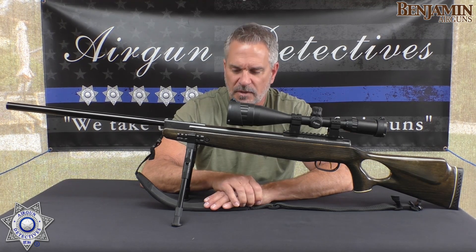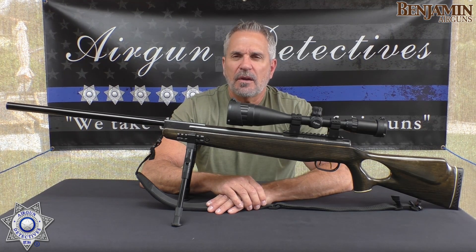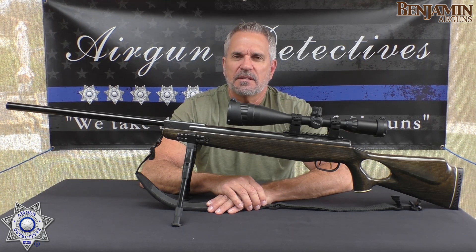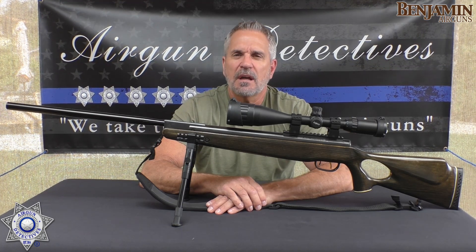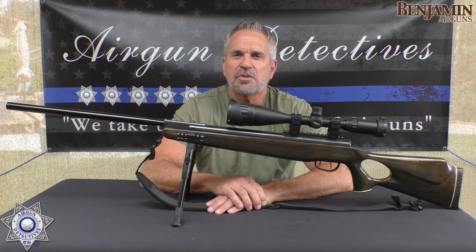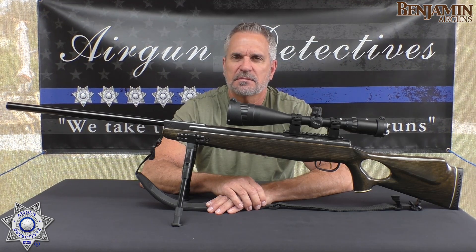I hope you enjoyed this episode of Airgun Detectives — this is where we take the mystery out of the air gun. Until next time, I hope you and your family are getting a lot of shooting in. Stay safe, God bless, take care.